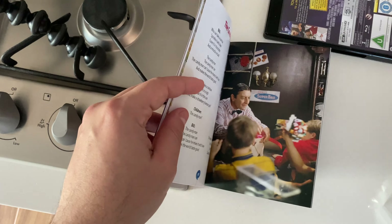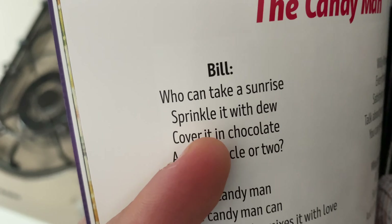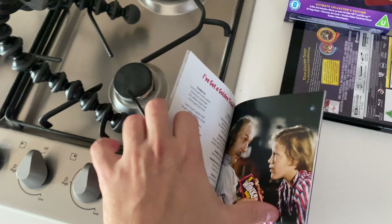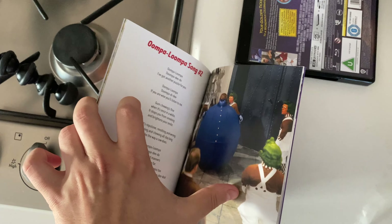There's the original poster and a little bit about Roald Dahl. There's that candy shop guy — he did a good job. It talks about Bill, the Candy Man — 'who can take the sunrise, sprinkle it with dew, cover it with chocolate and a miracle or two — the Candy Man.' He's in a phenomenal scene. There's 'I've Got a Golden Ticket' lyrics with pictures. Oompa Loompa song one, two, and three.